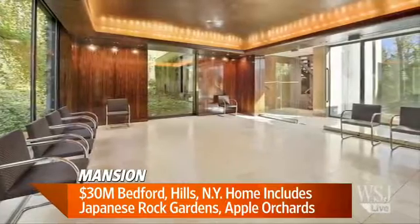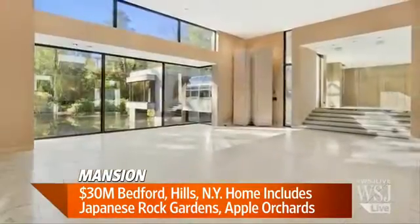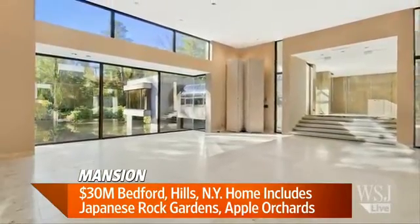Looking at these pictures, it's one of the most outstanding homes I've ever seen. The pear and apple orchard — is that correct? Yes. And what's this one on sale for? This is $30 million. $30 million! Got to save a little bit. That's 22 acres, 8,395 square feet, and that's in Bedford Hills, New York.